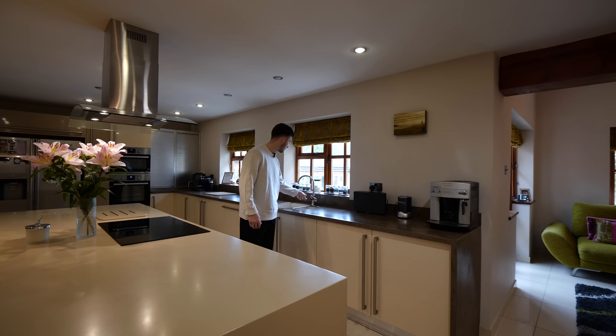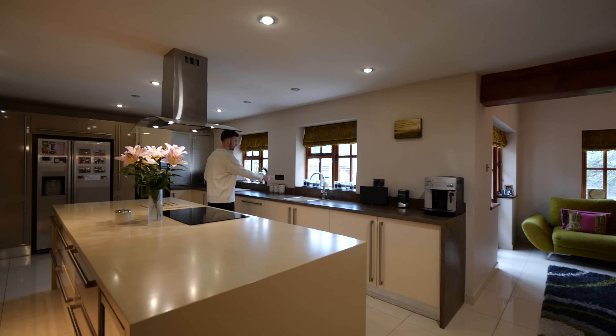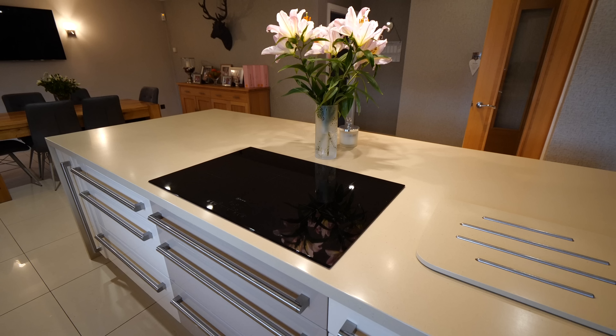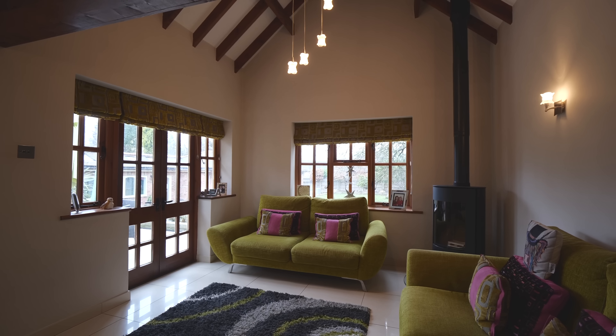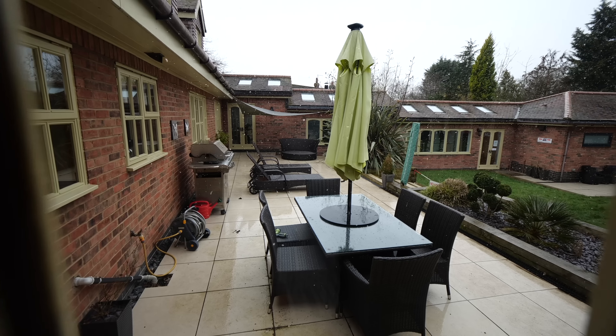We've got a boiling hot tap, a very well-organised spice rack. I like how the induction hob is in the middle with the extractor fan above it. And then we have a really characterful exposed beam through here where we've got a seating area and a nice double-aspect window, so loads of light comes in and you can access the terrace out there.